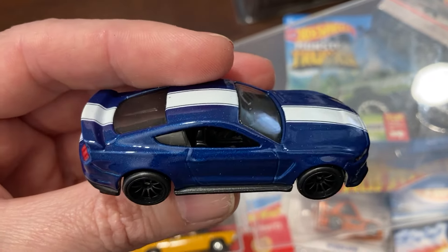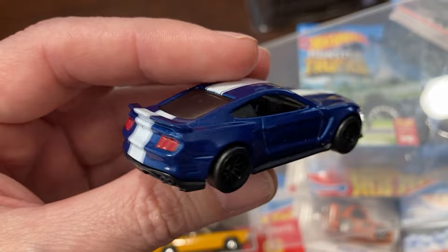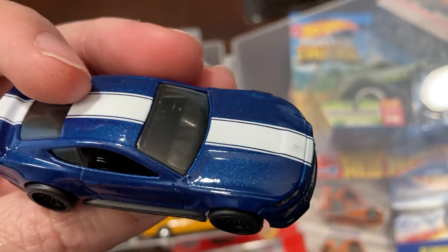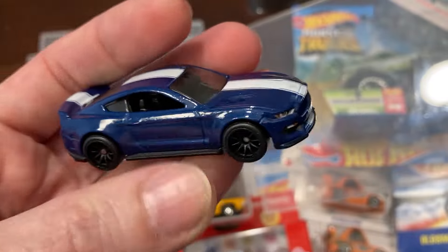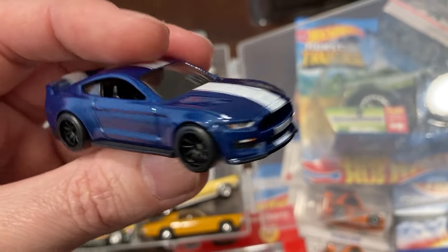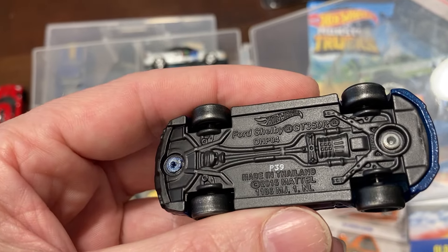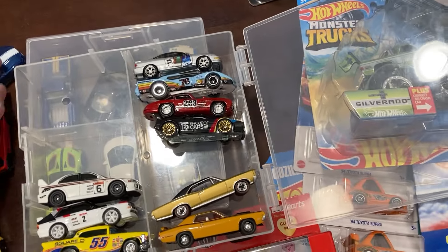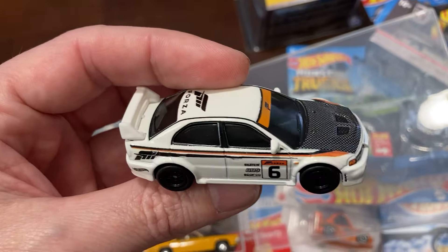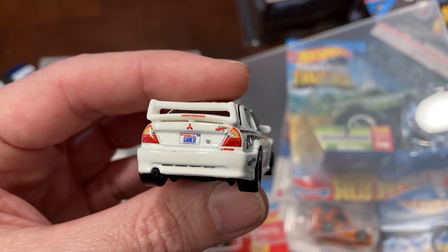I think this one's a Fast and Furious Mustang — very cool, it's metal flake, very pretty, lots of gloss. I think this is a GT500 — GT350R. I'd pick the 350R anyway. Mitsubishi Lancer — I have two of these, a red one and then this white one, and I actually think the red one's a little more eye-appealing.